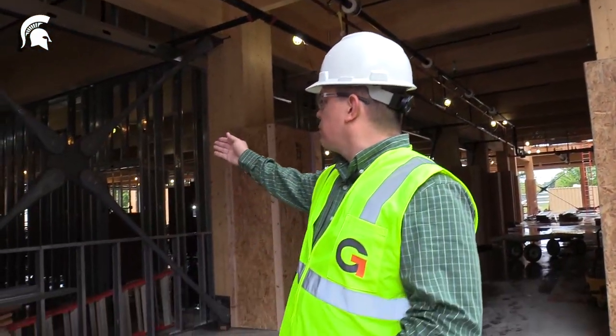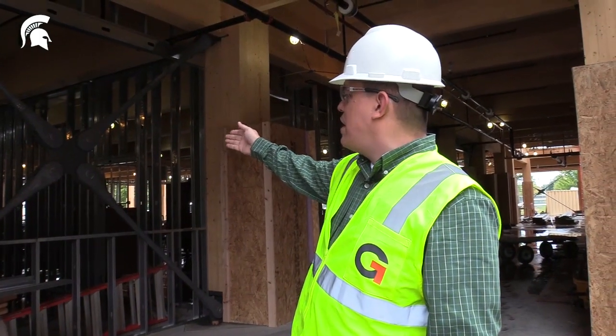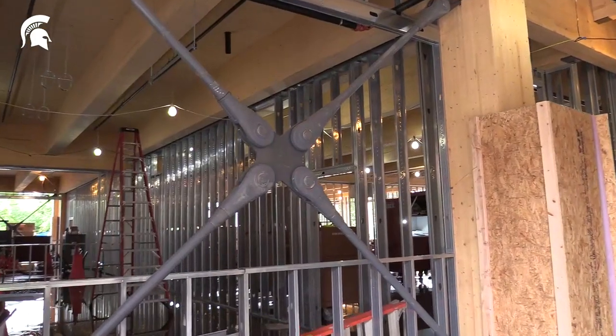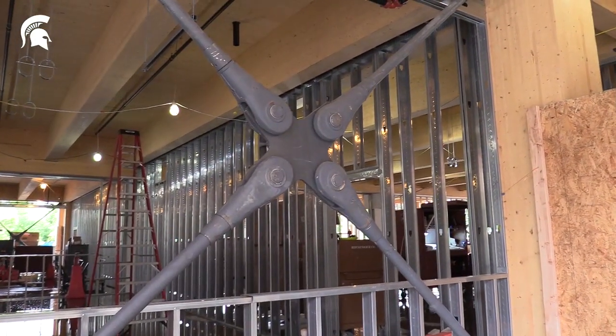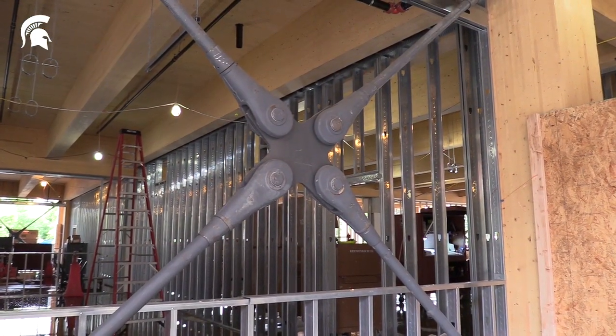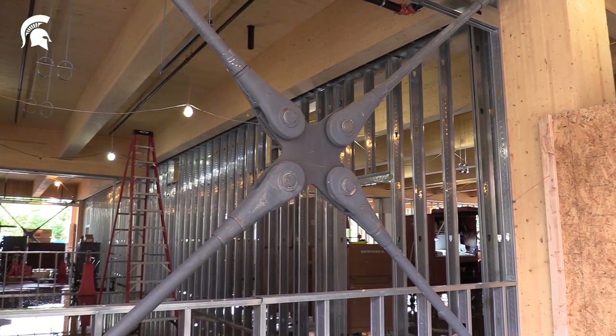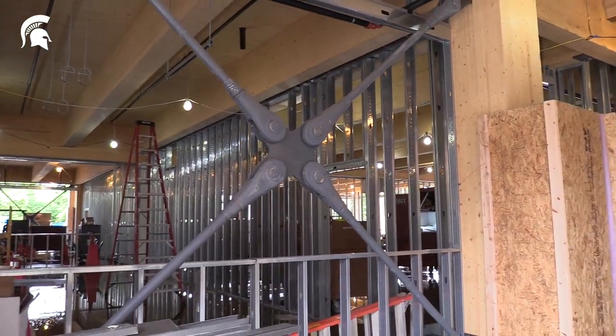On the other side of me, you'll see a brace connection. These X-shaped connections are custom fabricated; in the case of the MSU STEM building, they come from Germany, and there's quite a bit of lead time on these. The purpose of these connections is to make sure that the building is rigid to wind forces that might try to rack the frame and pull the frame out of square.